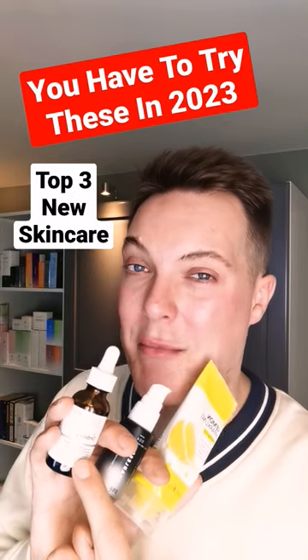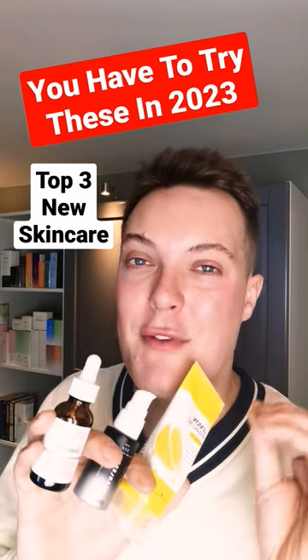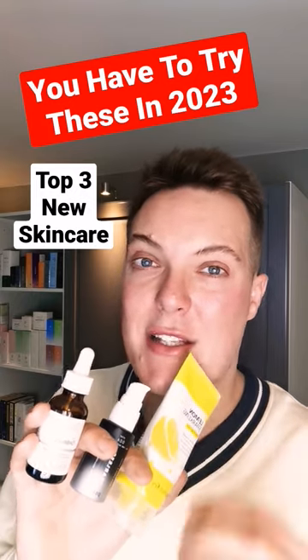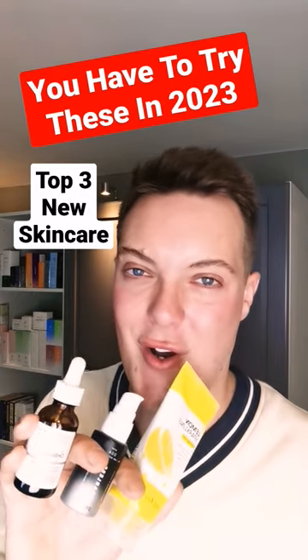This is the Ordinary Ascorbyl Tetraisopalmitate Solution, a wonderful vitamin C derivative that will get you glowing to the gods. It also adds in some powerful antioxidants to protect the skin all day long.